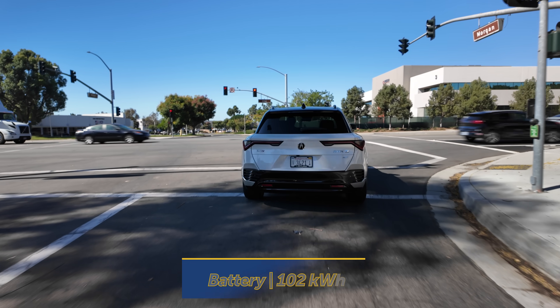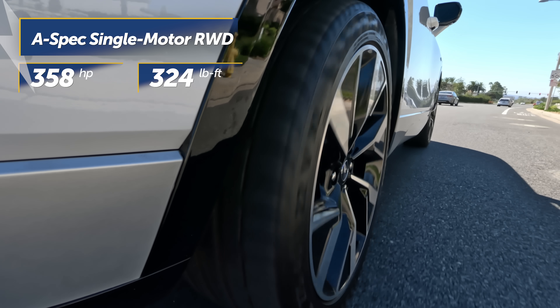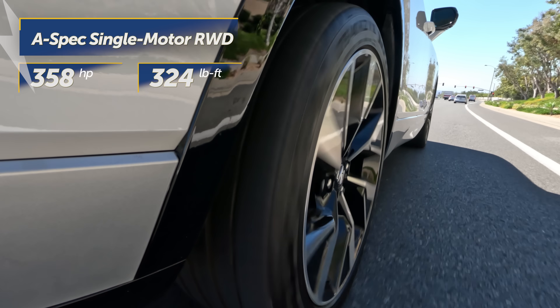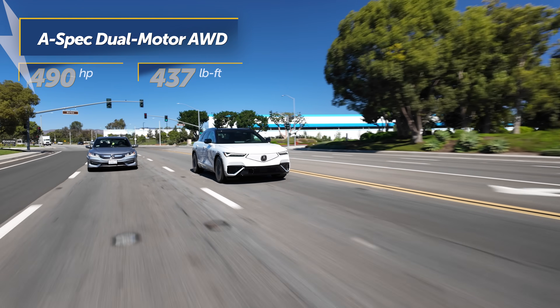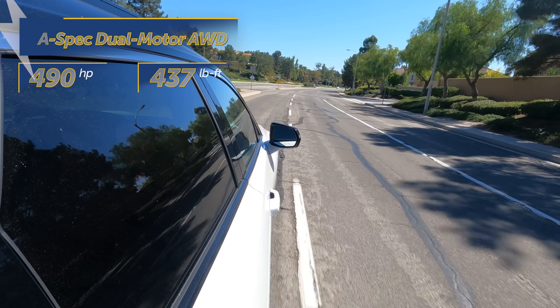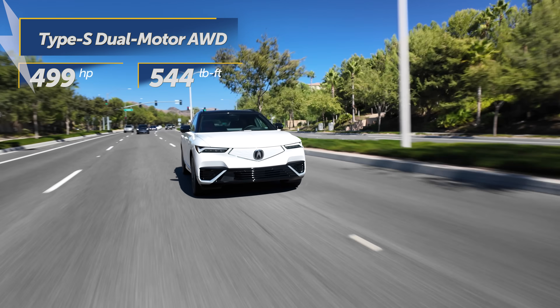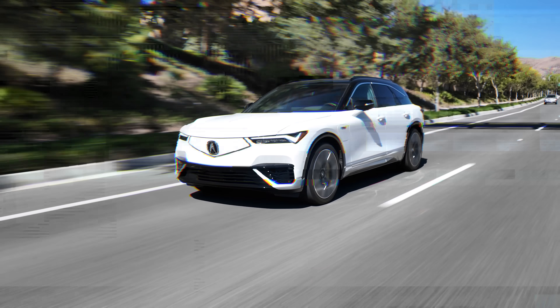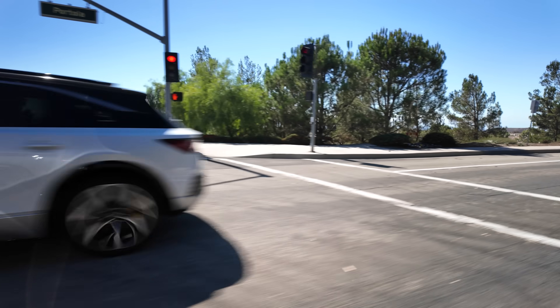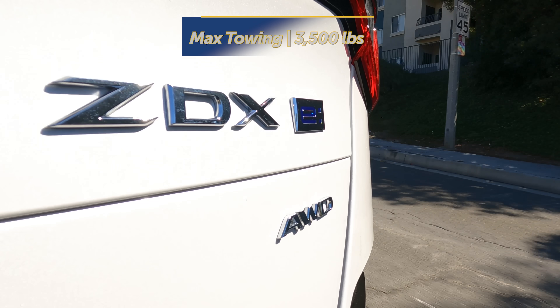The ZDX has a 102-kilowatt-hour battery pack. The base A-spec model pushes out 358 horsepower and 324 pound-feet of torque from its standard single-motor rear-wheel drive setup. Opting for the all-wheel-drive dual-motor powertrain in the A-spec increases output to 490 horsepower and 437 pound-feet of torque. Our Type S tester has 499 horsepower and 544 pound-feet of torque — more torque than the NSX. Acura claims the ZDX is now their most powerful vehicle, and it has a maximum tow capacity of 3,500 pounds when properly equipped.